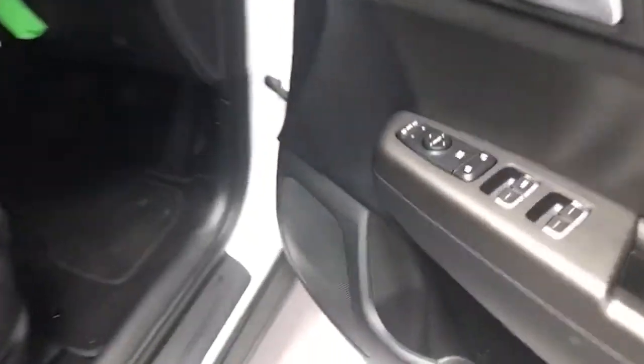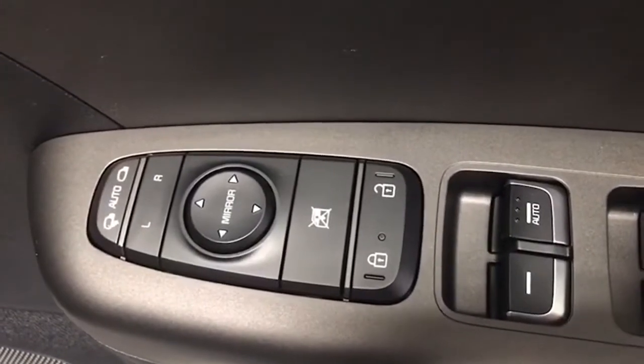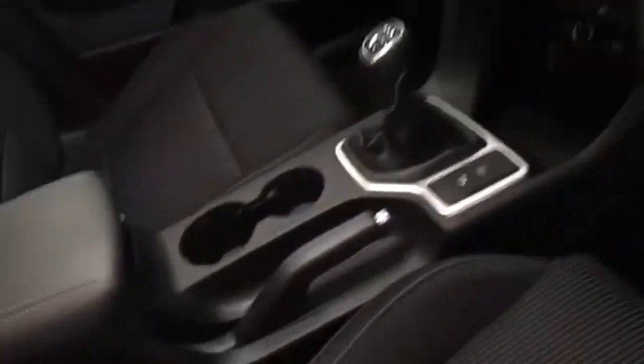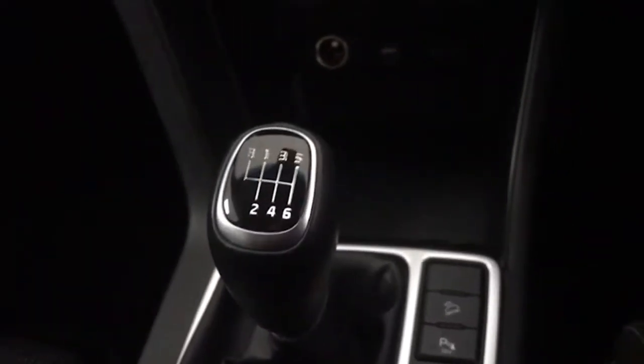Inside you have your four electric windows and your electric power-folding mirrors — yes, they fold in as well, which is great. You also have lane departure, and there's your six-speed gearbox — we'll just engage reverse gear.